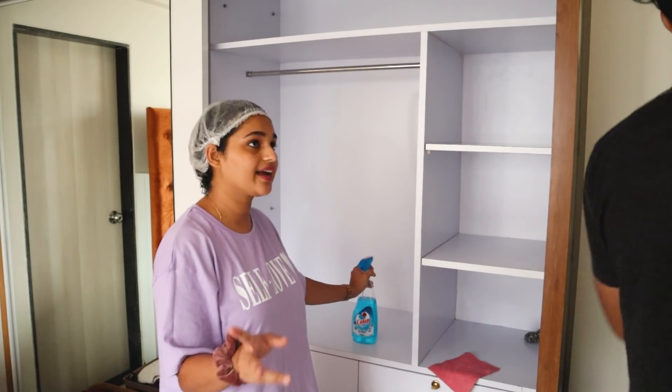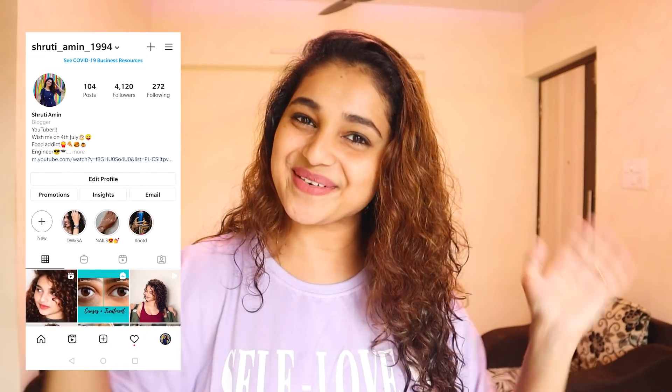What are you doing in this video? I'm going to cut it off. I'm going to take care of my hair, take care of my face and set up the room.